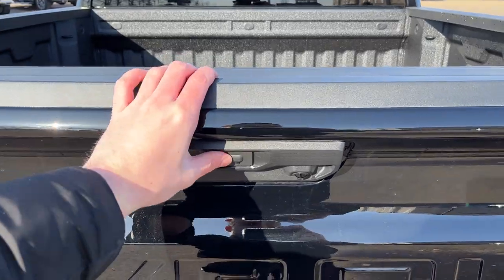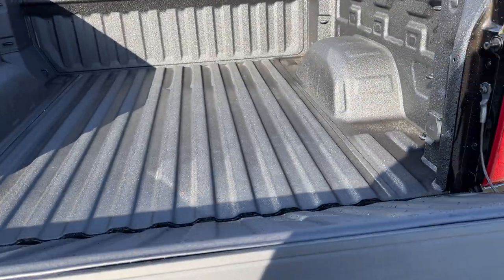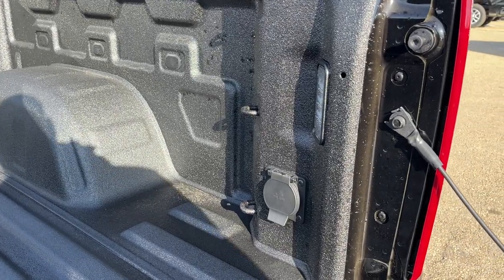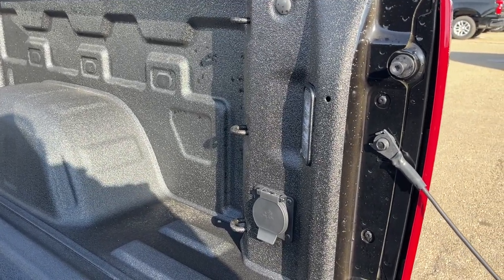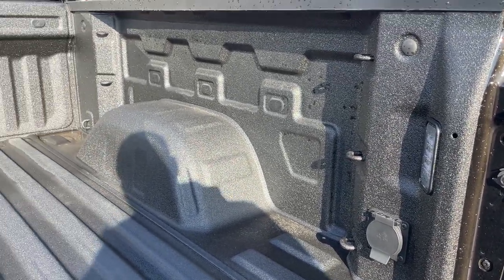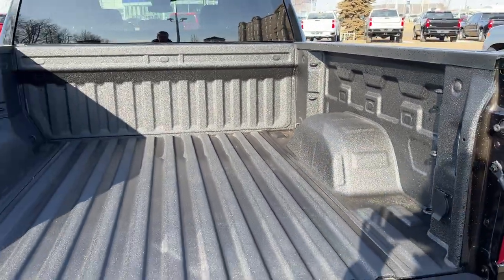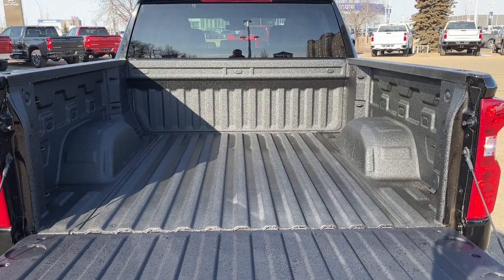Opening up the tailgate, we have a power release. Moving into the bed of the truck we have LED in-bed lighting, three cable tie-downs, and a 120V plug. In the front of the box we also have three cable tie-downs, and the box is finished with the Chevrolet spray-on bed liner.